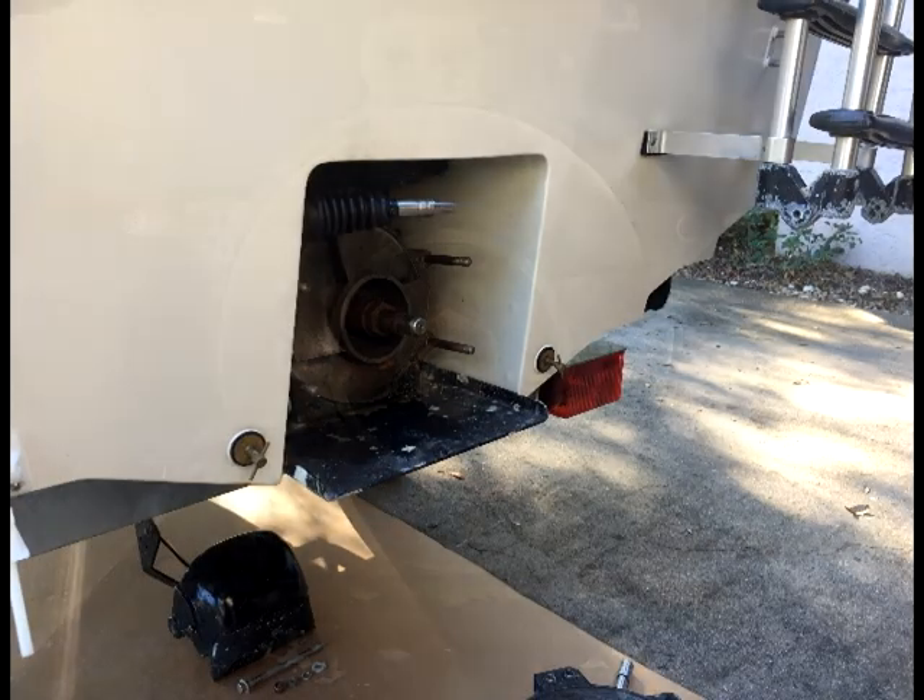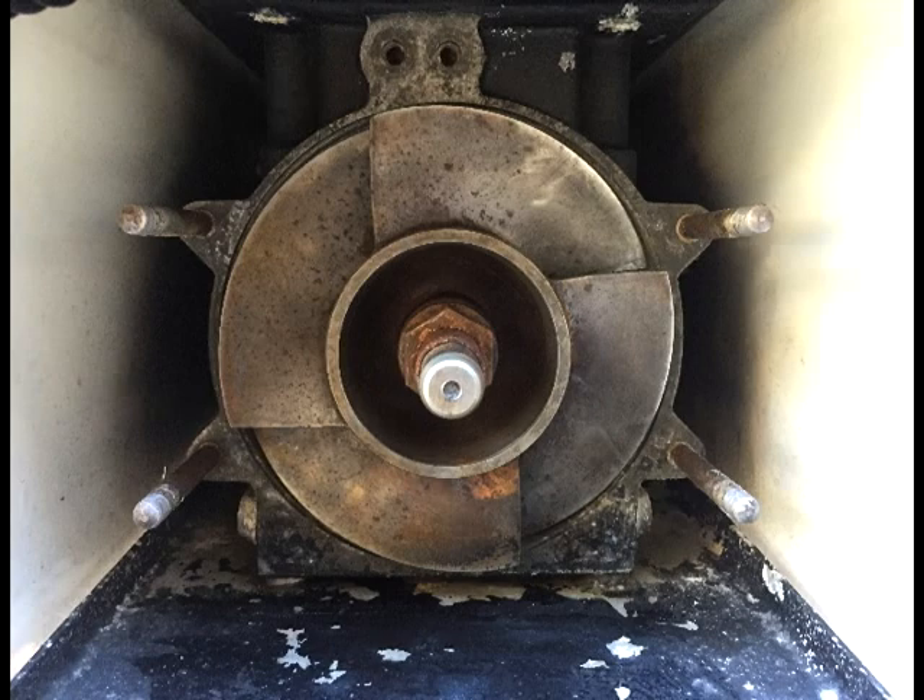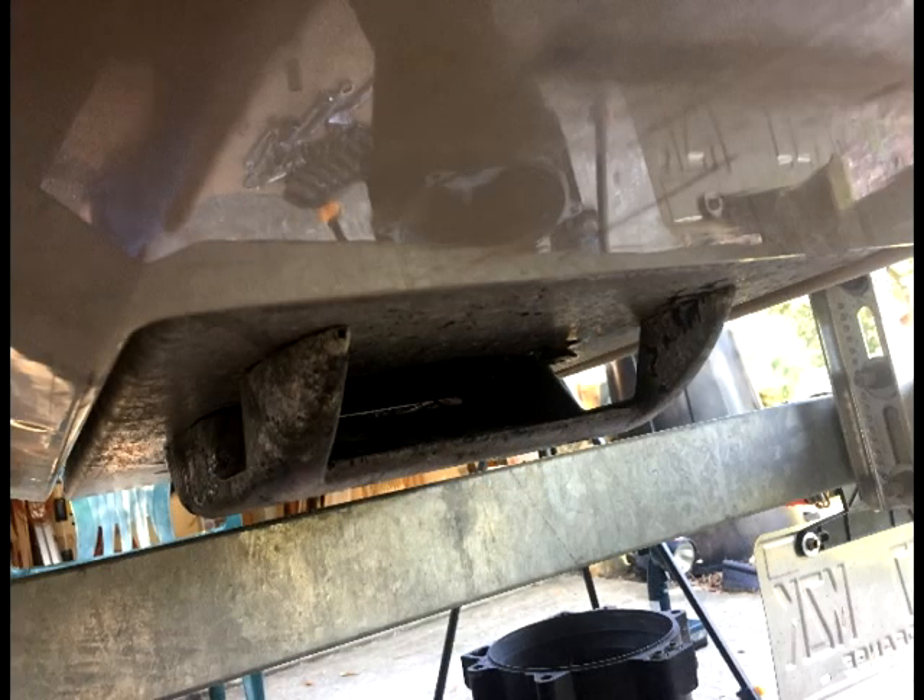Since I had everything off the boat anyway, I went ahead and inspected the impeller closely and removed the base plate to check the jet drive to make sure everything was good in that area as well.